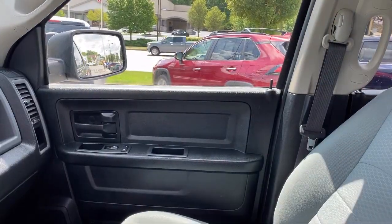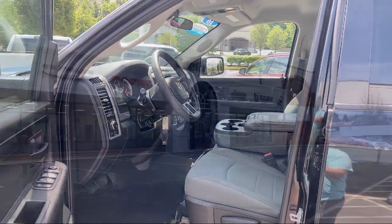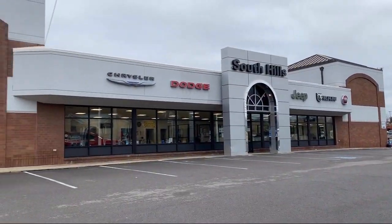Our service is so exceptional that we've been the recipient of the Customer First Award for Excellence. So come see us today at South Hills Chrysler Dodge Jeep Ram.